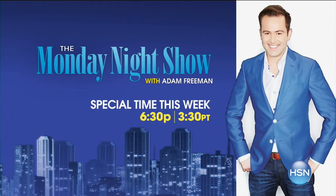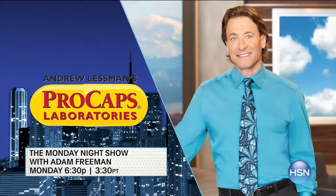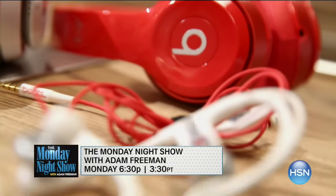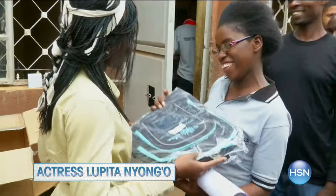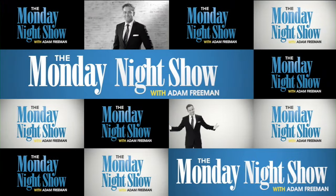The Monday Night Show with Adam Freeman is on at a special time this week, starting extra early for a wellness break with HSN's Andrew Lessman. Plus, tune in for top tech as we preview HSN's innovation event. Oscar-winning actress Lupita Nyong'o joins us live with an innovative backpack that gives back. Tune in extra early Monday at 6:30 or search Monday Night Show on HSN.com.